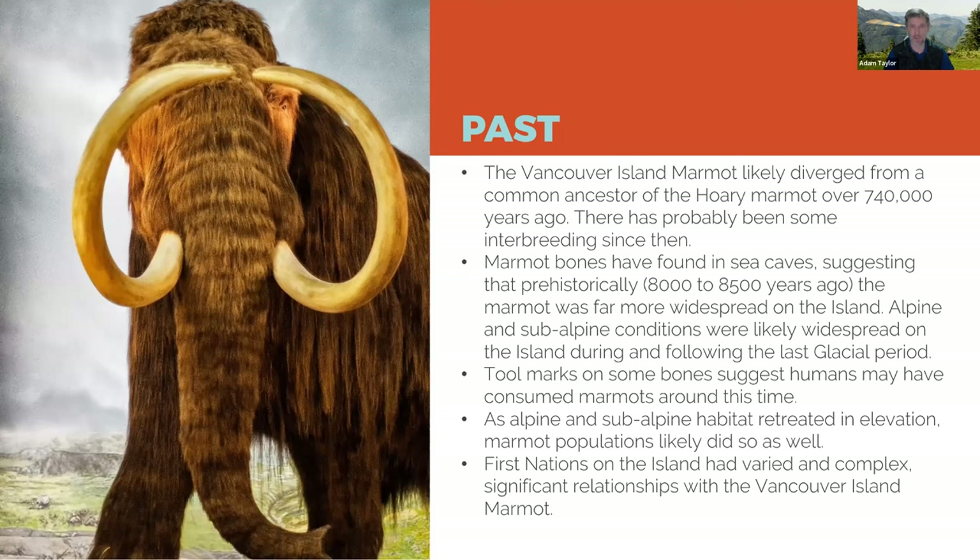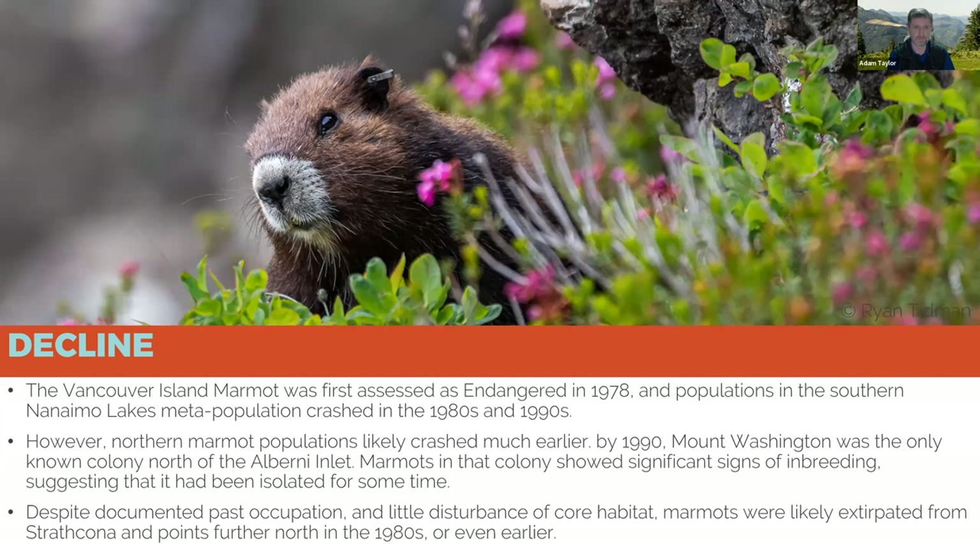We know that in the past humans consumed marmots, and First Nations on Vancouver Island had a really complex relationship with Vancouver Island marmots. I've been fortunate to have conversations with First Nations elders about their relationship with the marmots, but it's not something shared with the broader non-band community, so I won't discuss it here — just be aware that it was an important relationship for many First Nations on Vancouver Island.